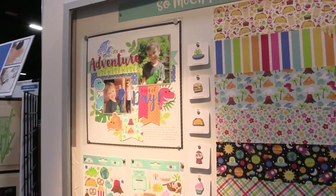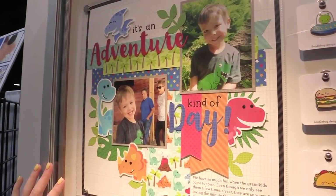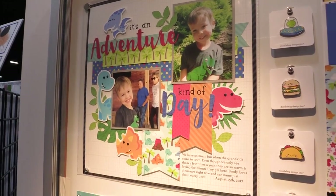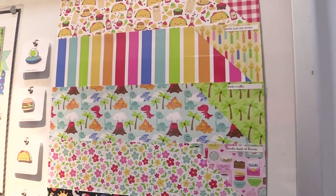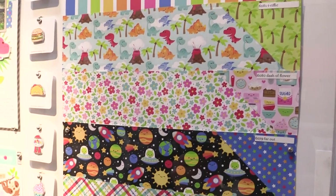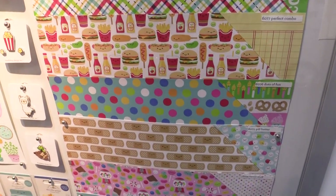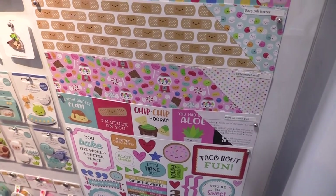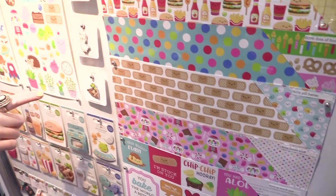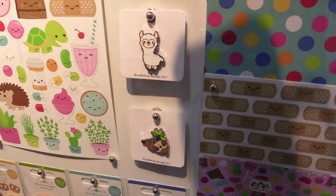We're looking at the rest of the So Much Pun collection. Here we have a beautiful layout that was made with the So Much Pun collection. This line is really diverse, so no matter what you are making a layout about or a card about, you're probably going to find a piece of paper or sticker that fits, because it covers everything from food to events, dinosaurs, get well soon, pretty much anything. There are also enamel pins — a cute sloth and a llama — which are super fun and new from Doodlebug.